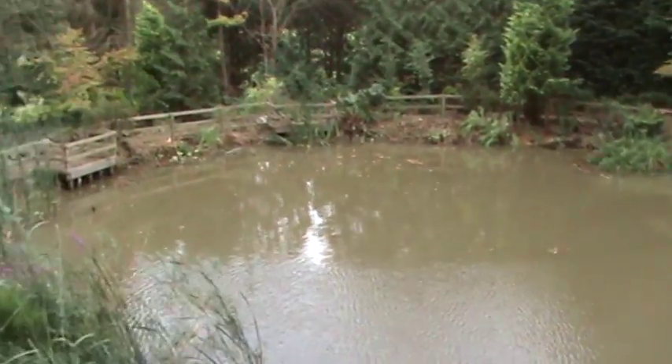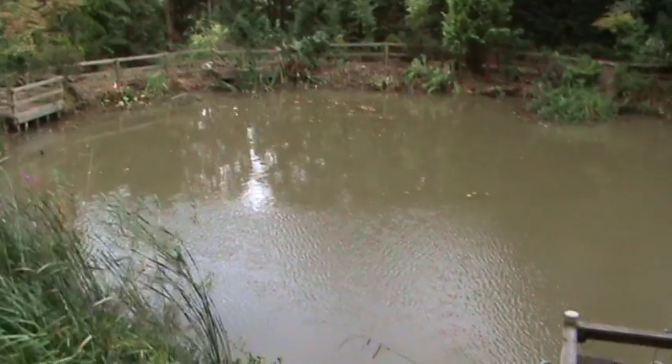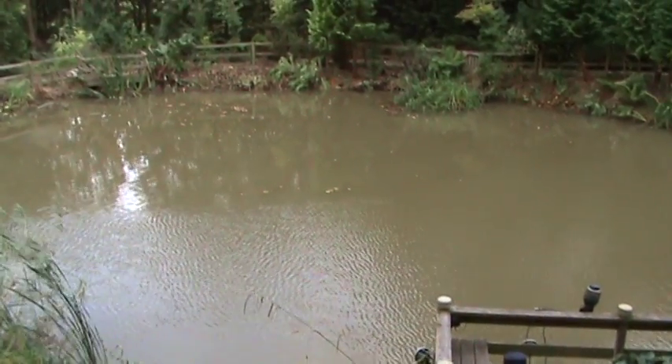The pond looks a bit better now. I'll get another video when I've cleared all of this side out — the pond will look gigantic then. It actually looks a lot bigger already after clearing that far side out. Thanks for watching, see you next time. Bye.